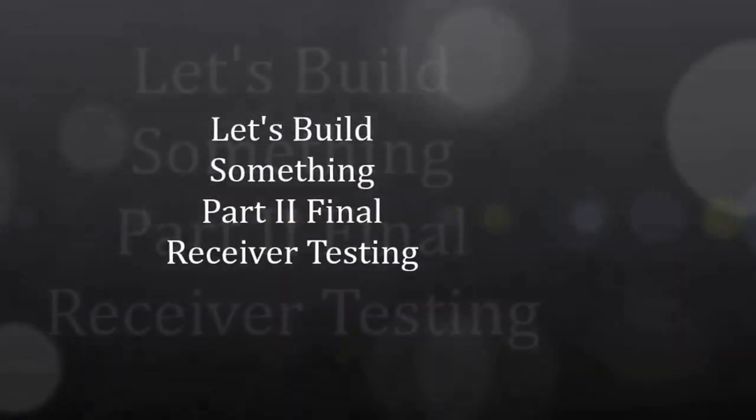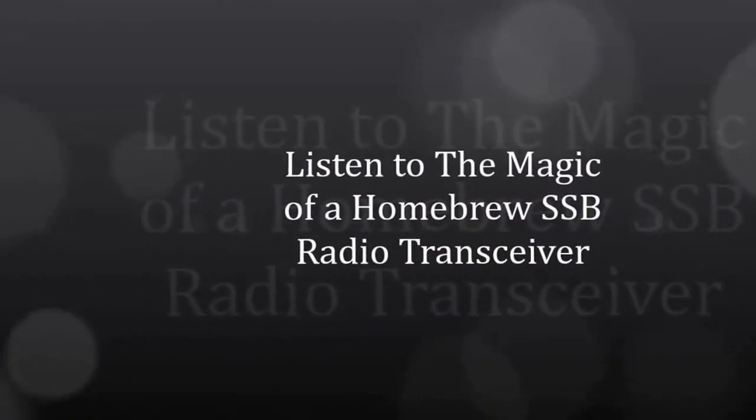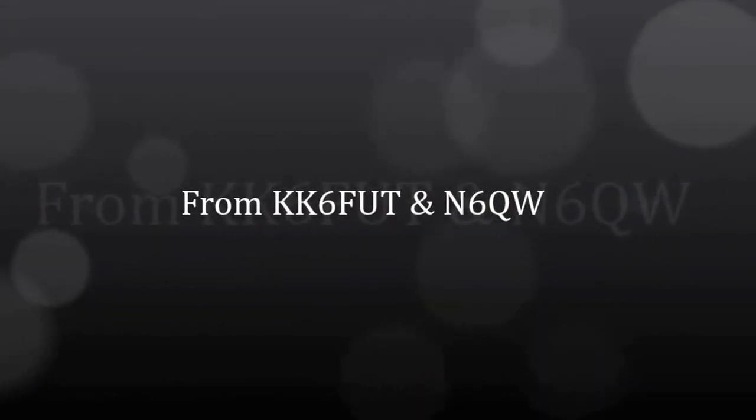This is Pete N6QW and this video is the Let's Build Something Part 2 single sideband transceiver in the final test stages of the receiver. We are using the AD9850 as an external signal source to nail down the exact frequency of the BFO. You will see that to the side of the main tuning dials, and we'll go back and put that number into our code.